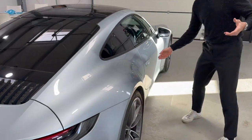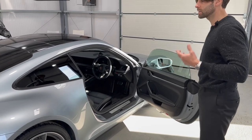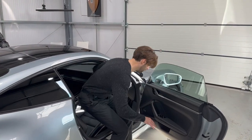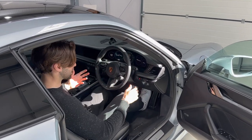Coming down the driver's side, I'm going to jump in and show you some of the amazing features inside, because the interior for me is the biggest jump forward for the 992. This car is loaded with features inside as well and I want to get to grips with it so you can see.